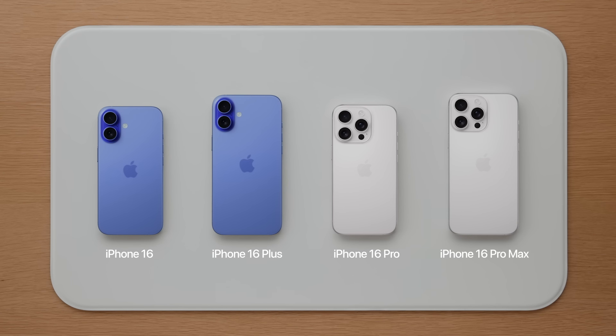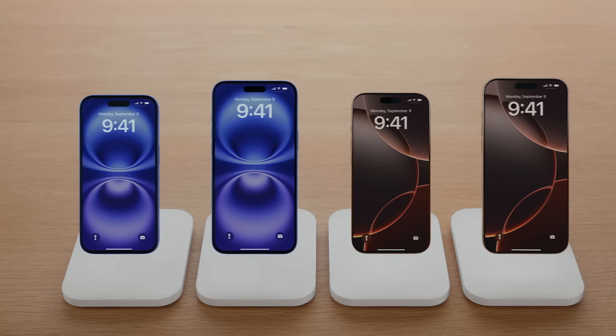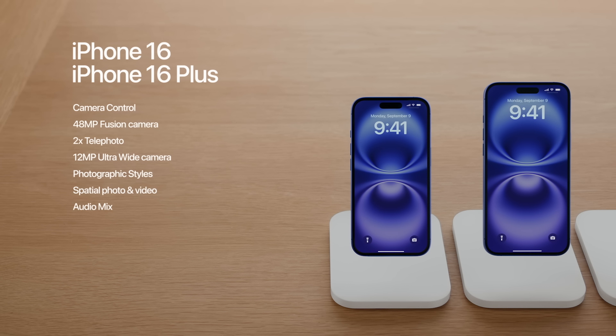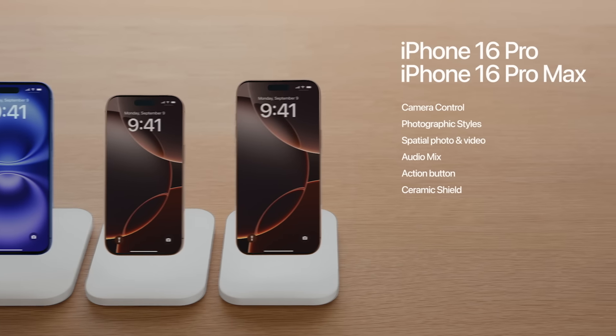iPhone 16 Pro and iPhone 16 Pro Max are made with titanium and come in four finishes: white titanium, natural titanium, black titanium, and the new desert titanium. iPhone 16 and iPhone 16 Plus also feature a new camera control, a 48-megapixel fusion camera with 2x telephoto, a new 12-megapixel ultrawide camera with macro, the latest generation photographic styles, spatial photo and video, new sound editing tools with audio mix, all powered by the new custom A18 chip, with action button, the latest ceramic shield, and a big boost in battery life.